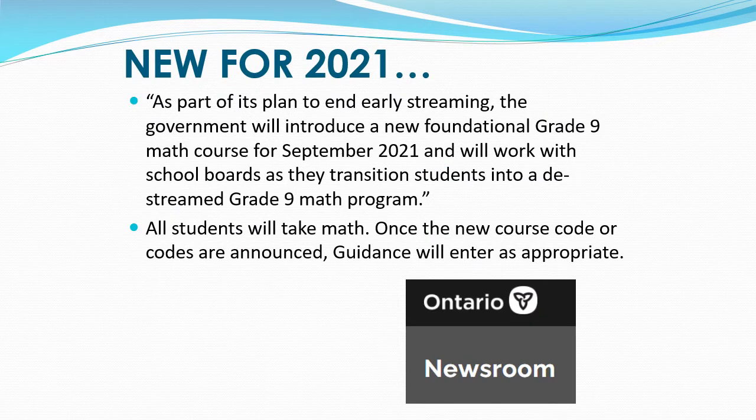As you may have heard, the Ministry of Education will be de-streaming Grade 9 Mathematics for September 2021. As part of its plan to end early streaming, the government will introduce a new foundational Grade 9 Math course for September 2021 and will work with school boards as we transition students into a de-streamed Grade 9 Math program. This means all students will take Math. Once the new course codes are announced from the Ministry of Education, the guidance department at St. Margaret Deauville will enter the code as appropriate.